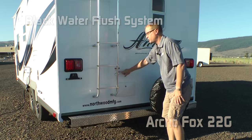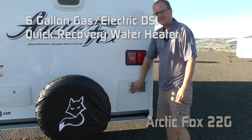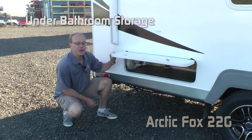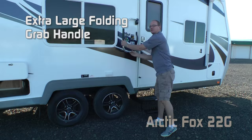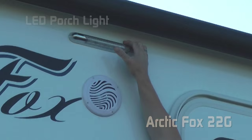The rear bumper is diamond plate wrapped for sewer hose storage. Features include black water flush, exterior shower, full-size bumper mounted spare, 6-gallon gas electric DSI quick recovery water heater, roof rack and ladder, under bathroom storage, two 110 outlets on the door side, extra large grab handle, marine-grade exterior speakers, and LED porch light.